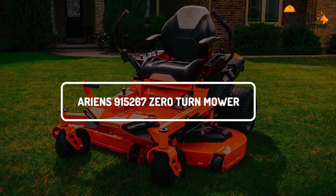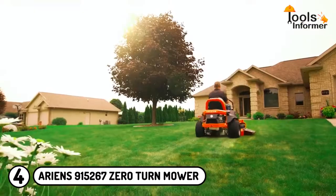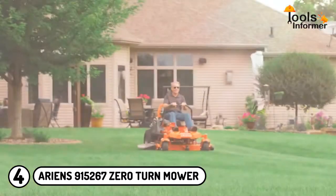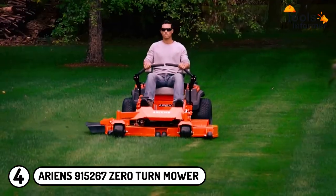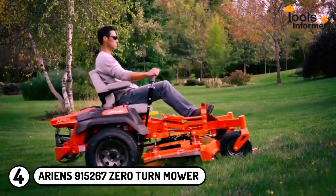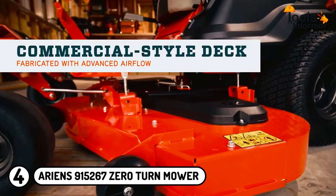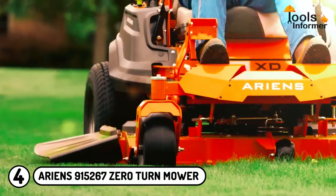Arians 915-267 Zero Turn Mower: While electric riding lawnmowers are great, they are not always as convenient or versatile as gas-powered lawnmowers. For this reason, we decided to feature one gas-powered lawnmower for homeowners that need a powerful, reliable, and efficient option. It is one of the best gas riding lawnmowers on the market, more suited for large lawns since gas-powered lawnmowers last longer than their electric counterparts. The Arians Zero Turn Mower is made of a sturdy 11-gauge steel fabricated deck and a heavy-duty fully welded steel tubular frame for durability.